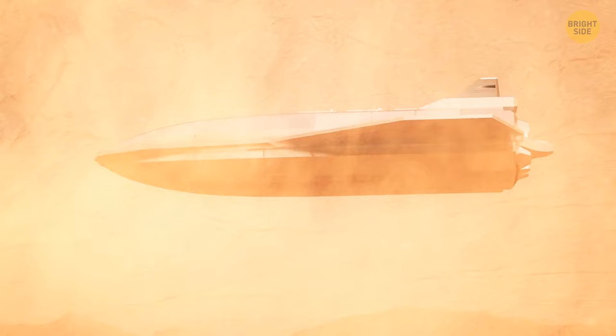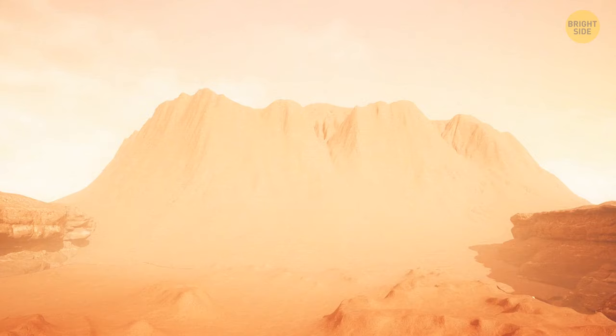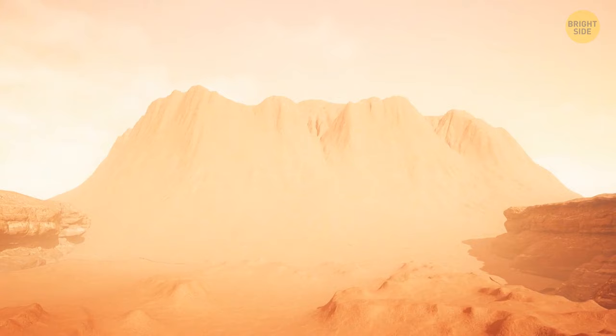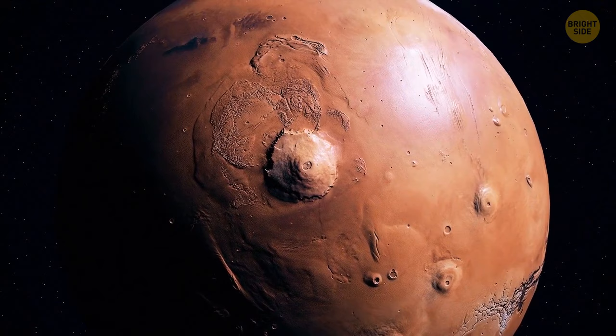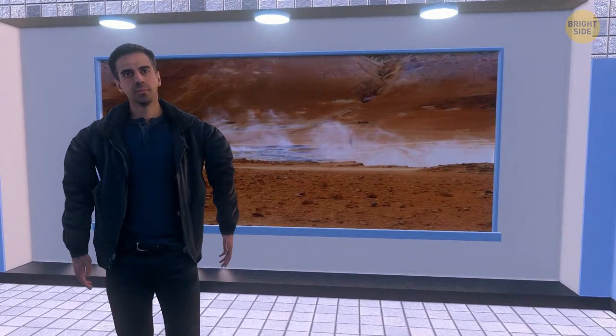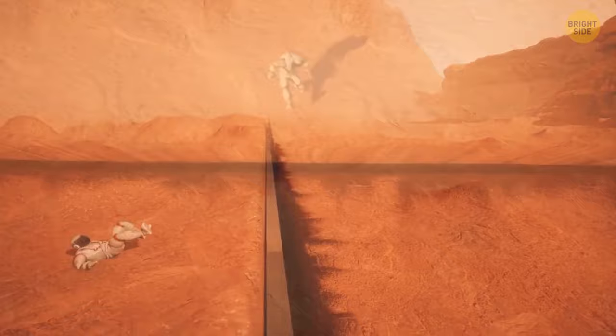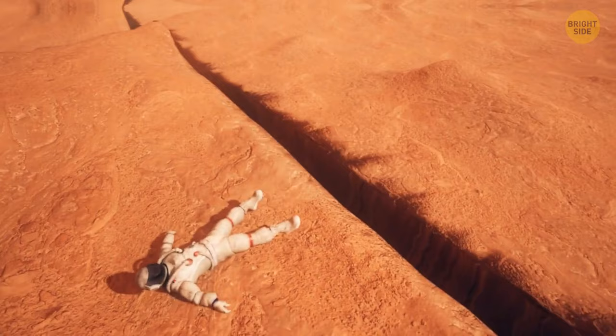How about getting closer to the enormous mountain? But once you step out of your copter on Martian soil, the ground under your feet starts shaking. That's a Marsquake. But how can it happen if Mars doesn't have any actively shifting tectonic plates? NASA specialists are sure Marsquakes occur when energy inside the planet gets suddenly released, leading to rock fractures and cracks in the planet's crust. Another powerful jolt, and one of those cracks opens right next to you. You fall to the ground, afraid to move. But soon, everything calms down.